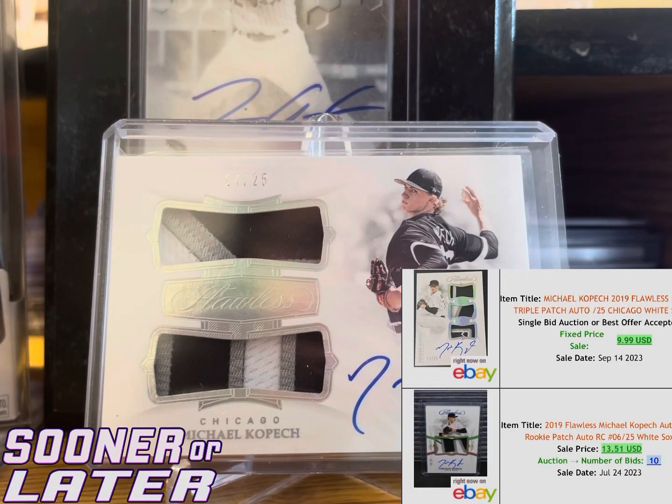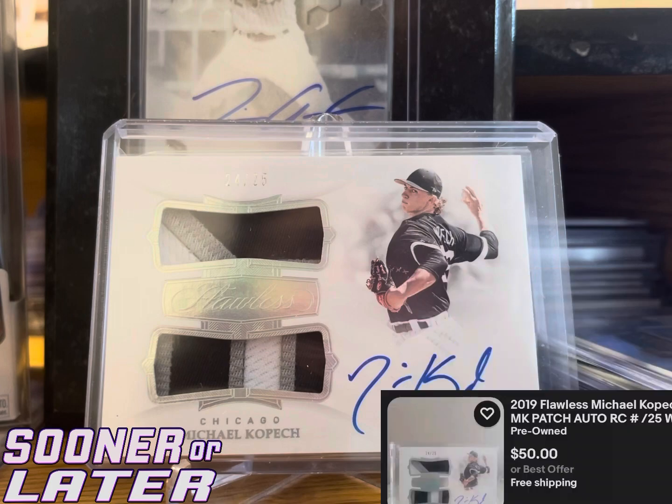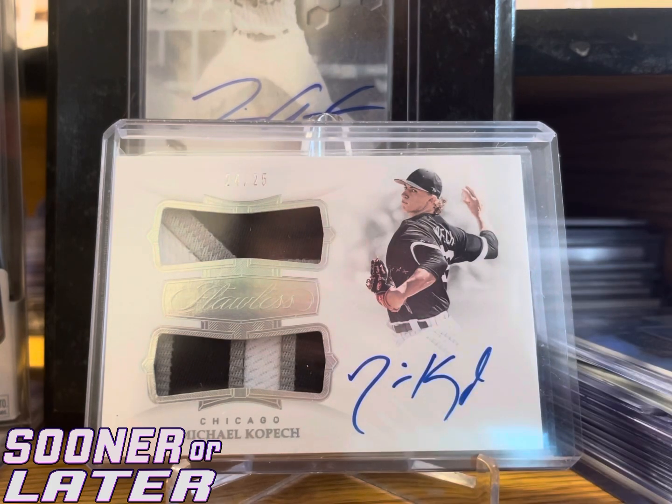The last card is an RPA Flawless of Michael Kolpak, out of 25 — a nice dual patch. It doesn't have the White Sox logos on it and that's why a lot of people don't collect Flawless, but to me it's a beautiful card. You can't get an RPA like this of Michael Kolpak for that price if you're getting licensed stuff. He hasn't been as good as I'd hoped — he had a good season last year but the White Sox struggled this year overall.